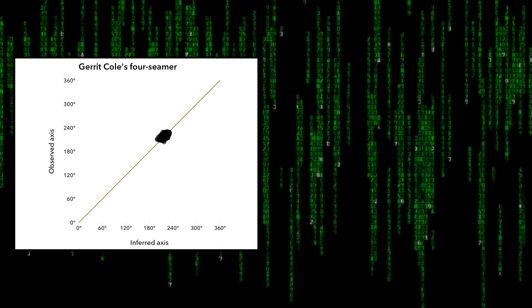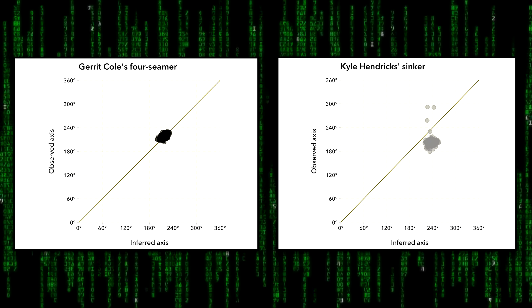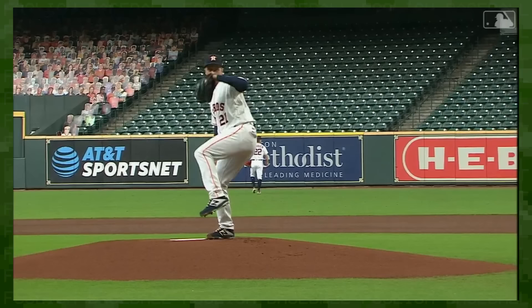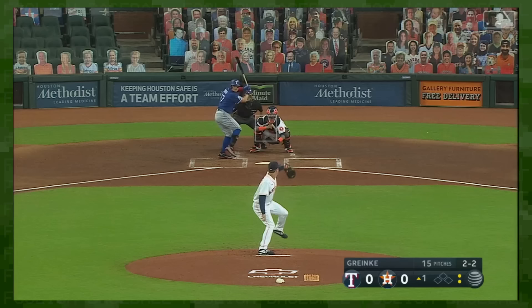Garrett Cole's inferred and observed spin axes were identical — they made sense. But Kyle Hendricks' sinker deviated by 35 degrees. Zack Greinke's changeup wasn't playing by the rules either; it was as if these pitches had a mind of their own once in flight. And thus, the concept of seam-shifted wake was born.